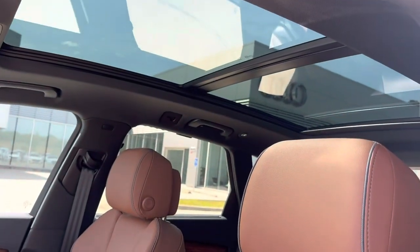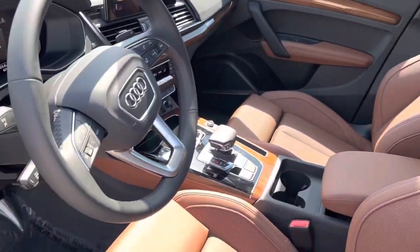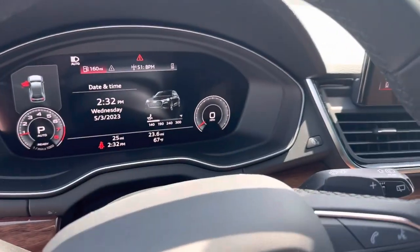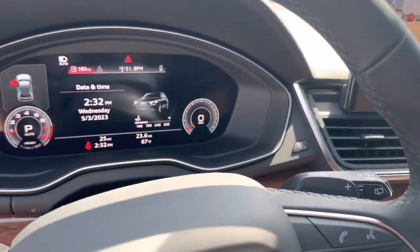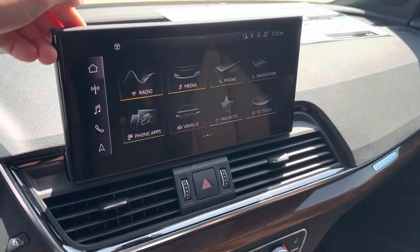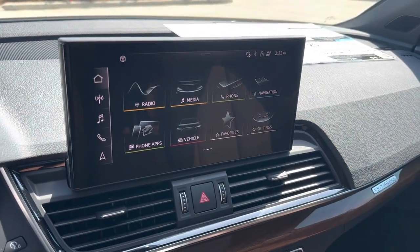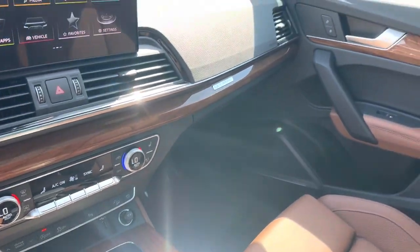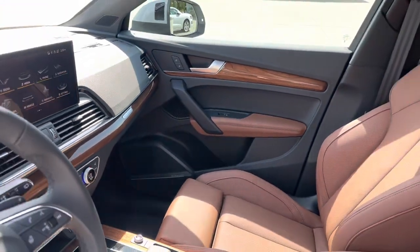Huge panoramic sunroof. Audi multifunction steering wheel with the virtual cockpit. Here we've got a 360 round view camera system. You can do your Apple CarPlay and Android Auto wirelessly. All our climate controls, Audi Drive Select. This is Quattro all-wheel drive.